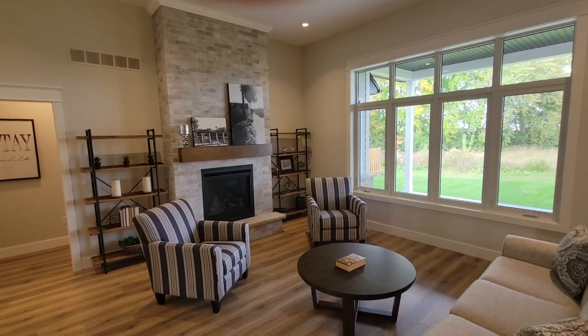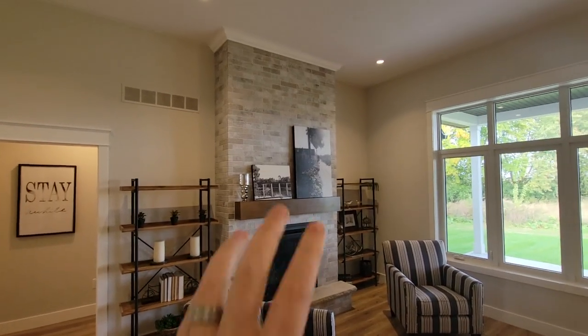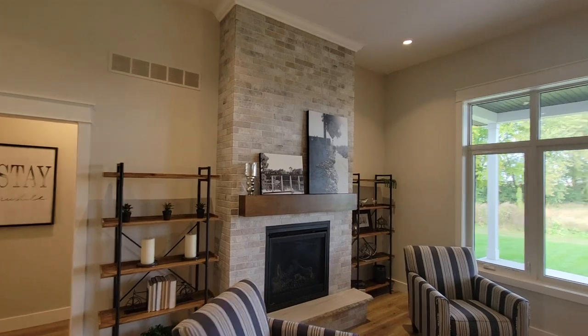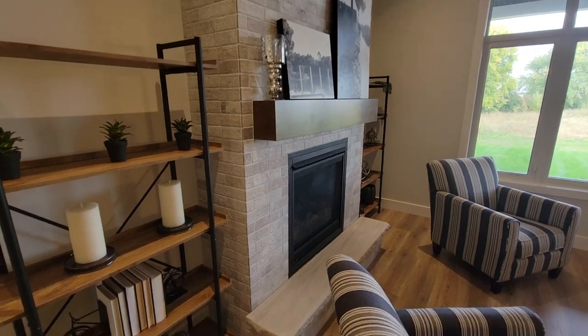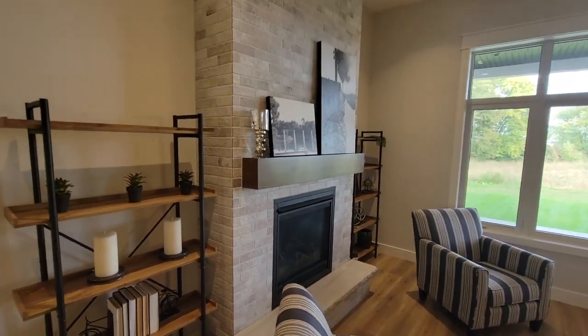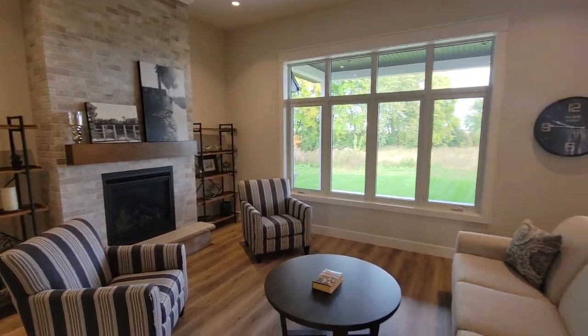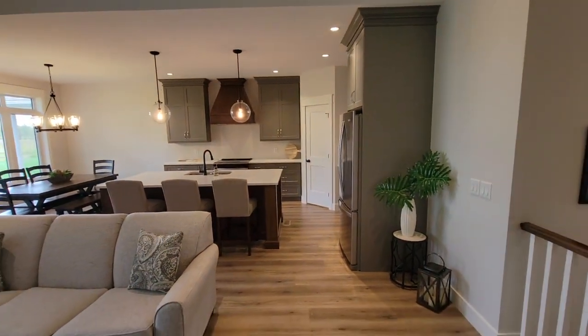There's a gas fireplace here made to look like brick, but it's actually a tile surround that gives it that rustic brick look, with a hearth on the front. Just in behind the living room we've got the kitchen.